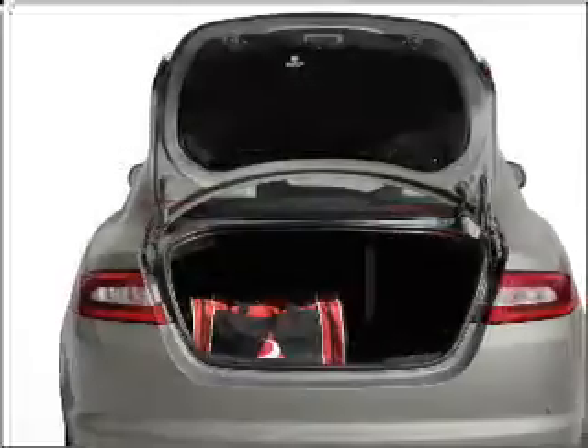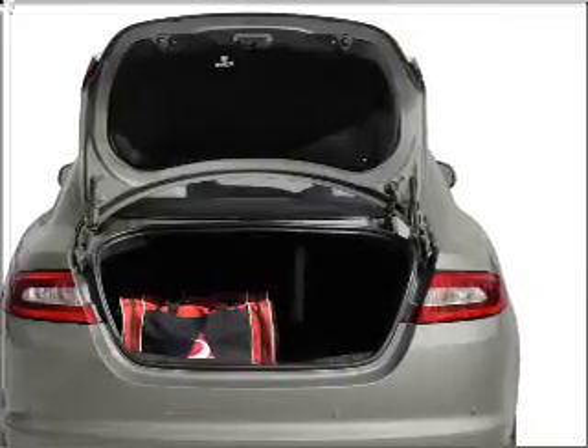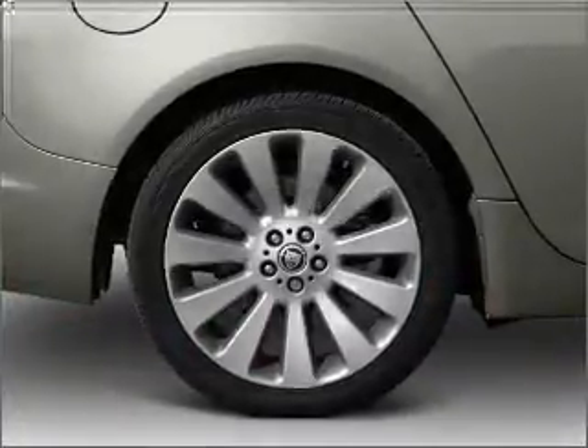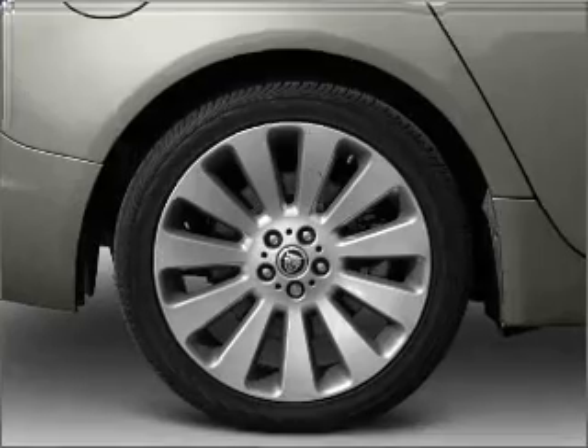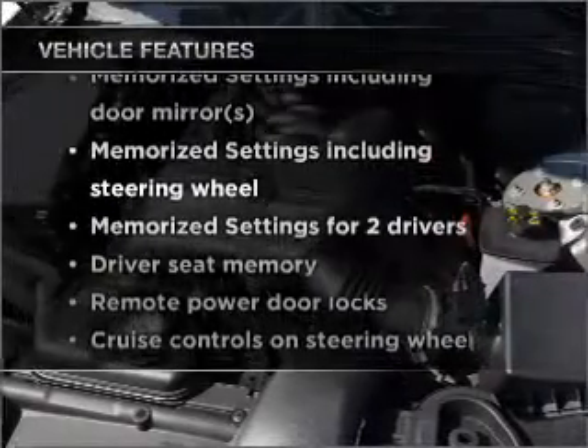Stand out from the crowd with premium wheels. Anti-lock brakes help you bring your vehicle to a safe stop. Let the sun shine in with a sunroof. And memory settings make for a more comfortable ride. And with these notable features, you won't want to miss out on the opportunity to own this amazing ride.